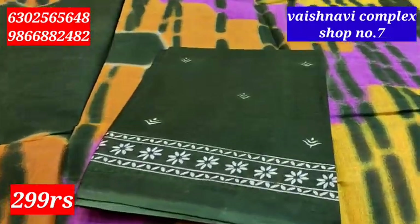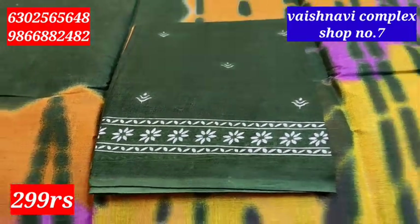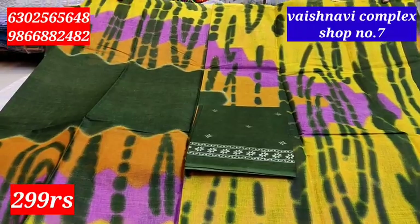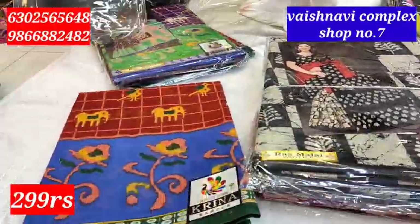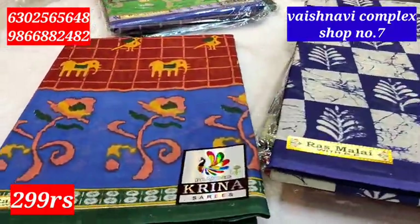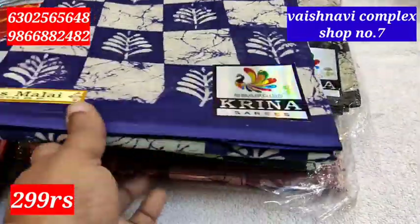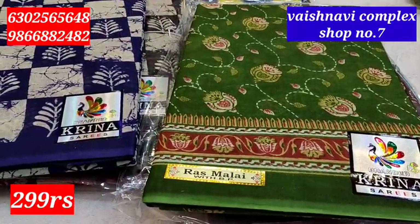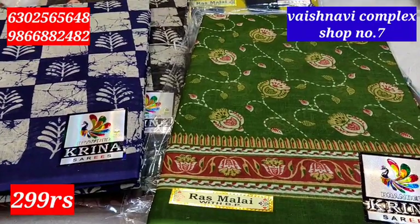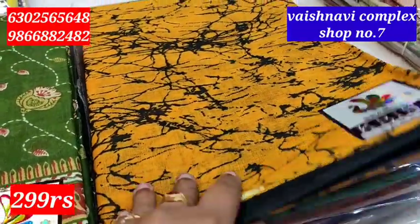This is a cotton saree — this is a dark bottle green color. Blouse and hands are beautifully designed. We have a total of 20 designs. We have a contrast border with a little bit of color variation. We have different designs — a total of 20 designs. We have a little stock.